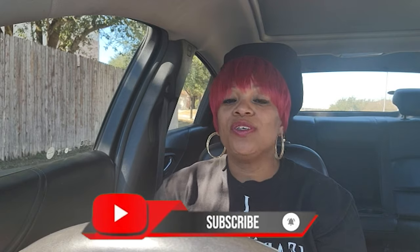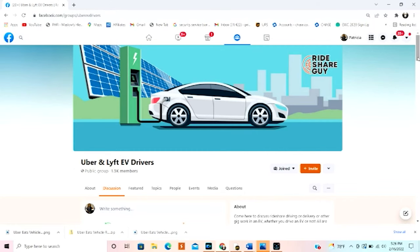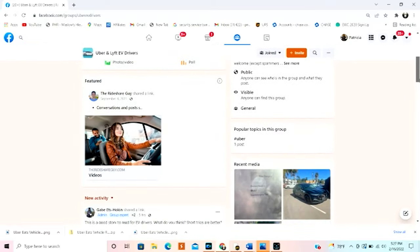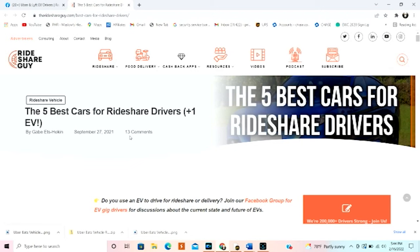Whatever rideshare vehicle you decide to get, just make sure you do your homework, get the best car for you, and most importantly, don't drive yourself crazy. Join our EV Uber and Lyft Facebook group for more information on driving an EV for rideshare or food delivery. Also check out the article 'The Five Best Cars for Ride Share Drivers.' If you don't want to miss any updates, sign up for our newsletter — link will be in the description. Remember to like, subscribe, and leave a comment below. We upload videos every week. Until next time, bye!